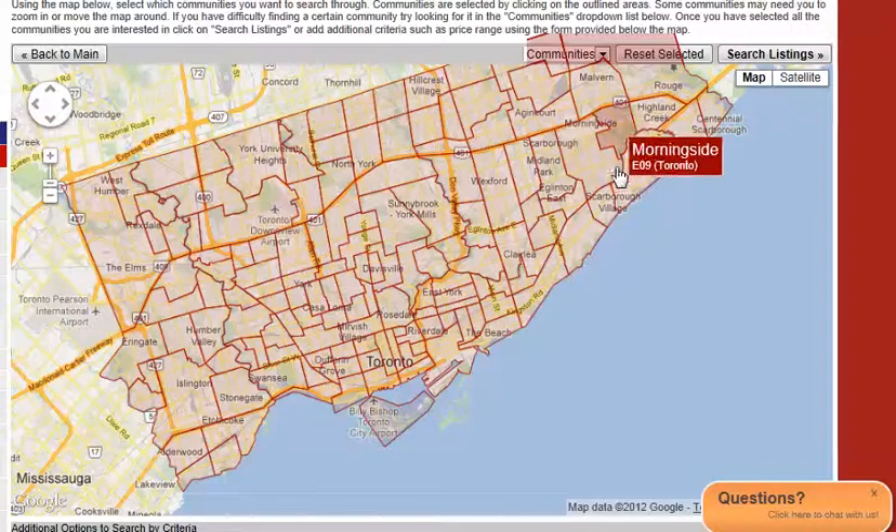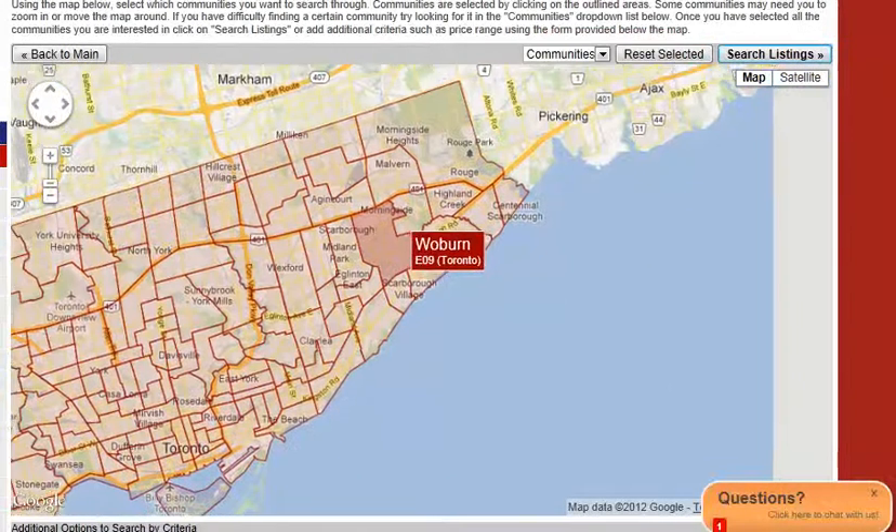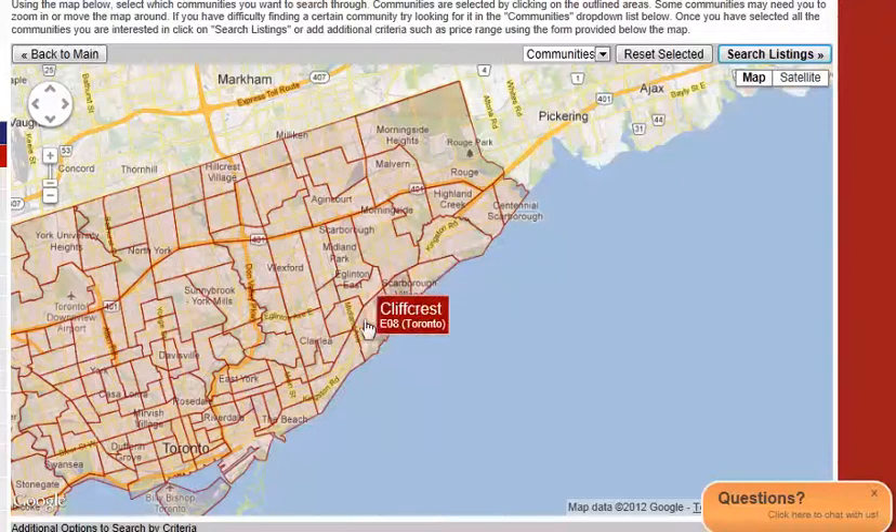I just want to take a minute to show you how to use this interactive map to find the duplexes for sale in Scarborough.